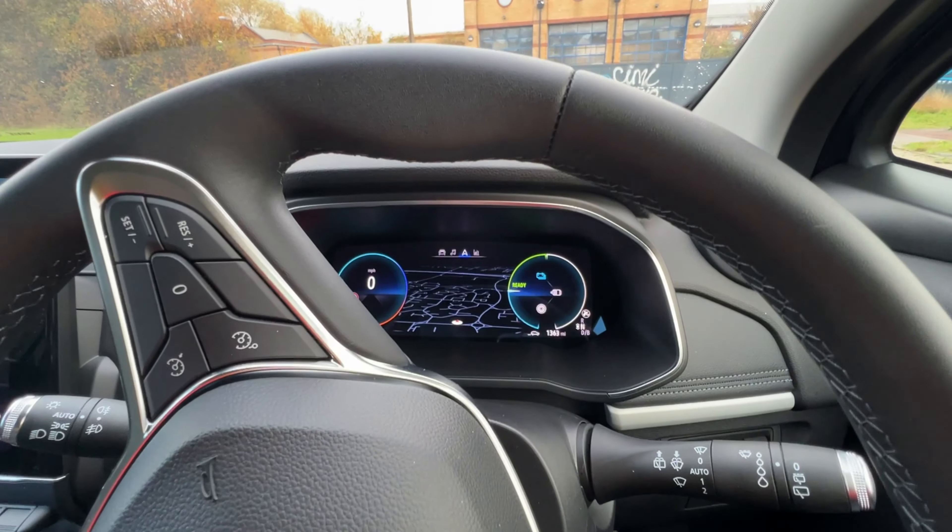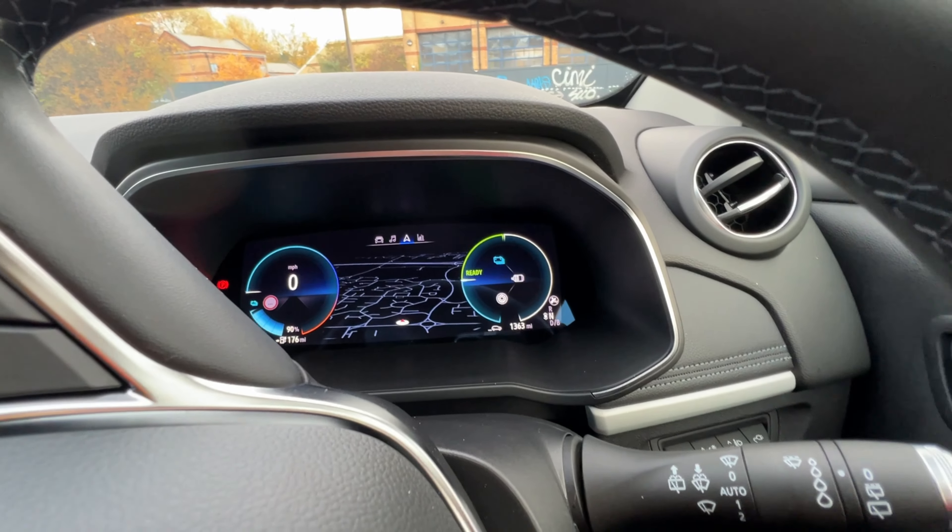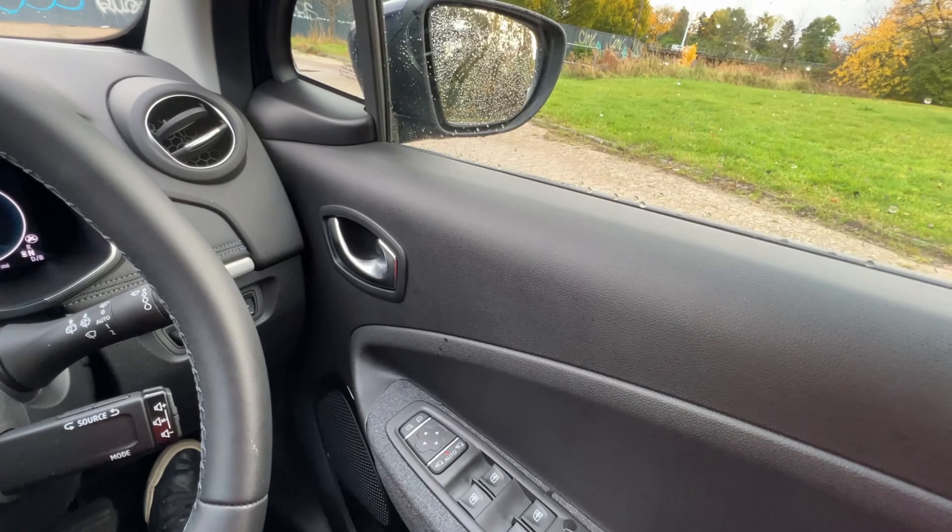So I'm here in the Renault Zoe. Drive-wise, I think it's okay — it's a nice car to drive, smooth. I don't particularly like the gear shift, it's a bit awkward, just a couple of presses here and there, but that's personal preference. Some of the materials are really nice — the steering wheel and the dash are quite nice — but the doors feel a little bit plasticky, which is fair for a cheaper car.